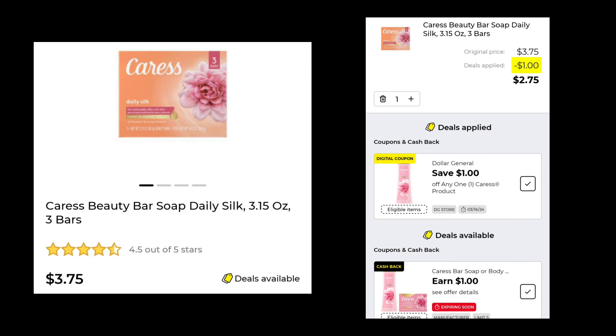Lastly, we have the Caress Beauty Bar Soap — it is three bars for $3.75. Save $1.00 and pay $2.75. On my account I also have a cashback for $1.00, and it is expiring soon so you have to be careful. We're normally not supposed to be able to stack a coupon and a cashback offer, but we've all recently discovered that at the older systems, you can use a digital coupon and the cashback usually shows up in your account if you have it clipped. So do it at your own risk — but if you do it soon, you could get an extra dollar back.